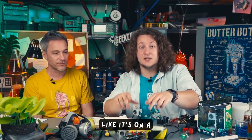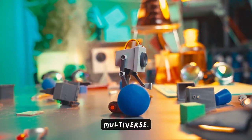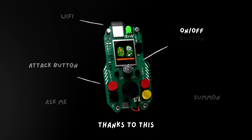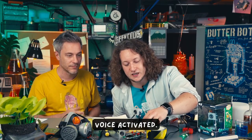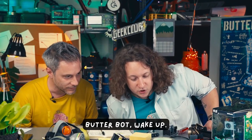Butterbot moves around autonomously like it's on a mission from the multiverse. But don't worry, you're still the boss thanks to this awesome controller. And did I mention it's actually voice activated? Check this out. Butterbot, wake up.